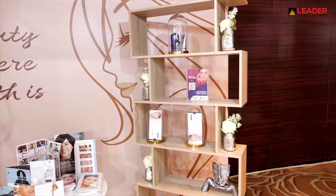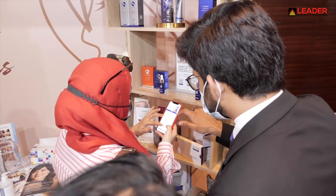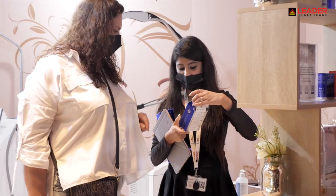Solutions in body contouring, skincare, facial treatment, skin resurfacing, pigmentation, women's health, and much more.